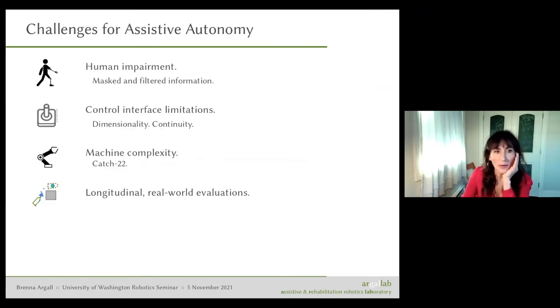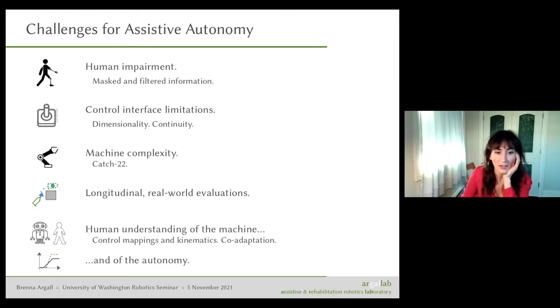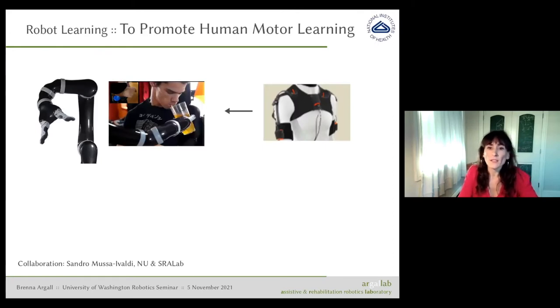Another challenge for assistive autonomy is human understanding of the machine — the control mappings, kinematics, and the autonomy itself. I want to mention a collaboration with Sandra Musso-Ovaldi, also at Northwestern and Shirley Ryan Ability Lab. This work is quite longitudinal and involves a custom interface, which is why I'm mentioning it in this talk.